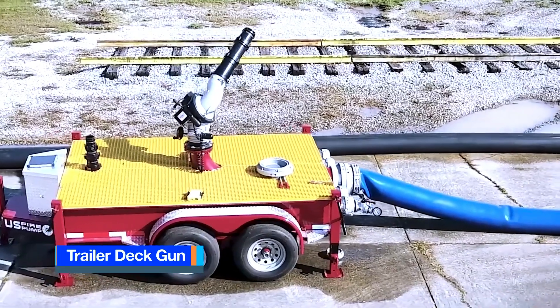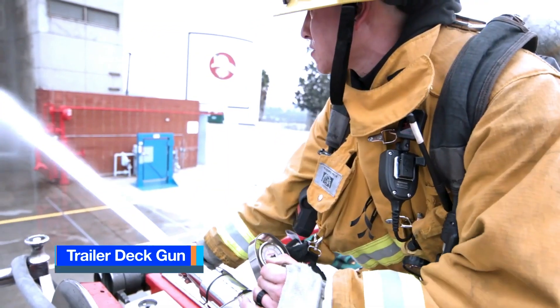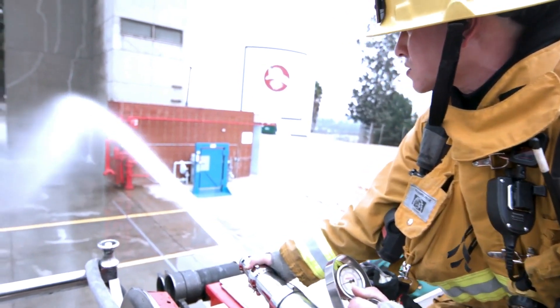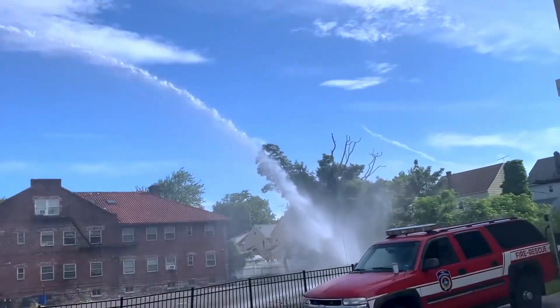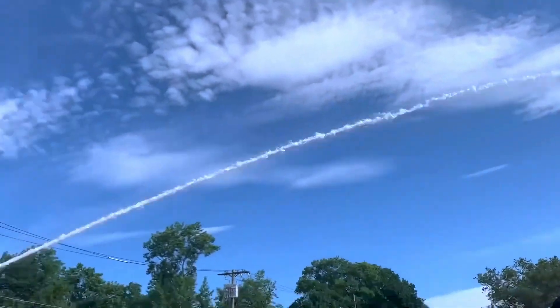Trailer Deck Gun, manufactured in the United States. The Trailer Deck Gun is a high-capacity trailer-mounted water cannon tailored to the precise requirements of fire departments, providing a versatile firefighting solution.